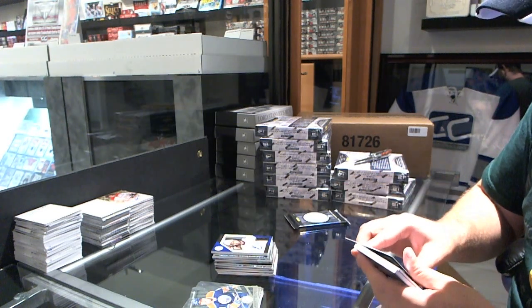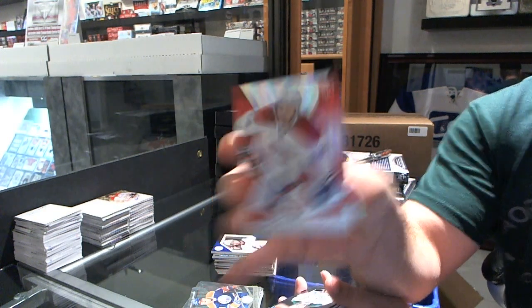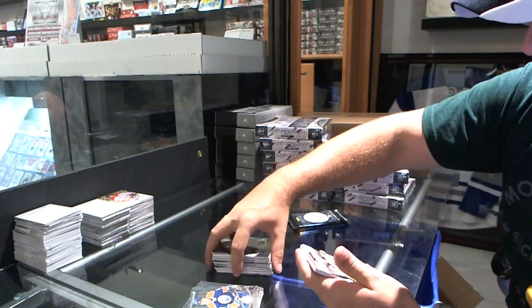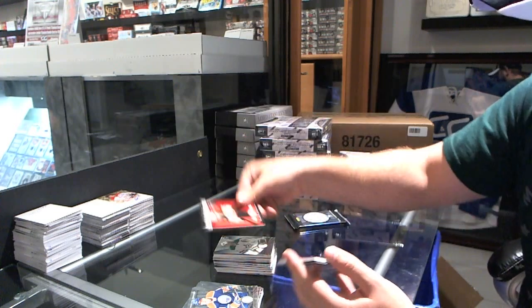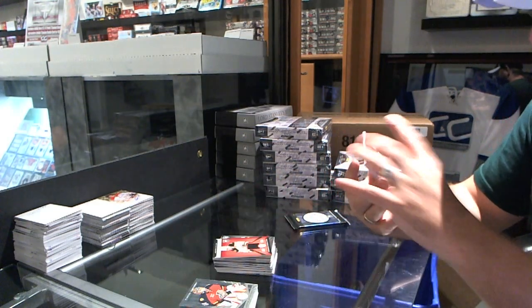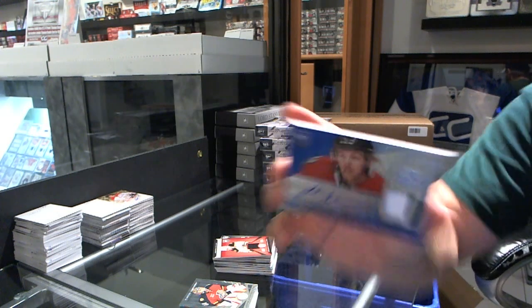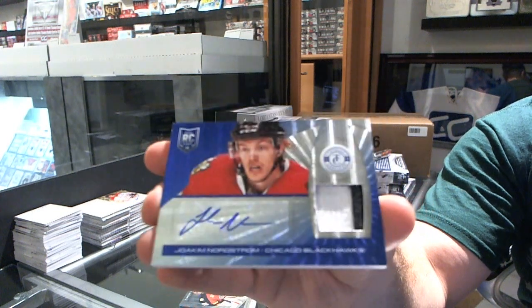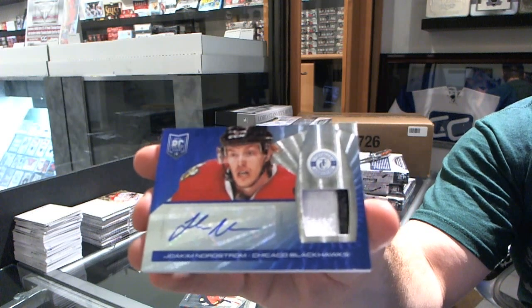We've got number 25 rookie Mirror Platinum Red Jared Tinordi for the Montreal Canadians. We've got a Jack Campbell rookie for the Dallas Stars, a Dougie Hamilton rookie roll call jersey for the Boston Bruins. And for the Chicago Blackhawks, prime jersey autograph Mirror Blue numbered to 25 — Joakim Nordstrom, numbered to 25.